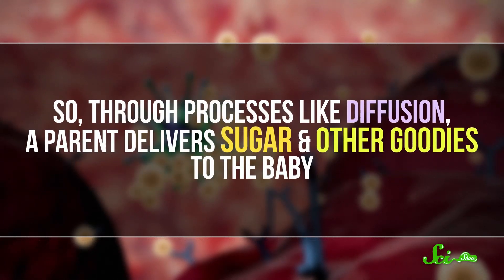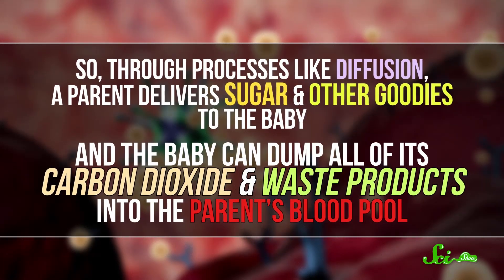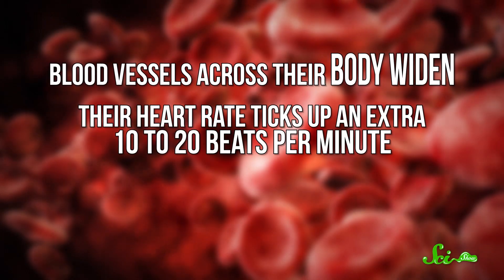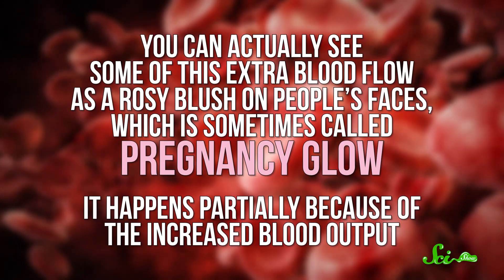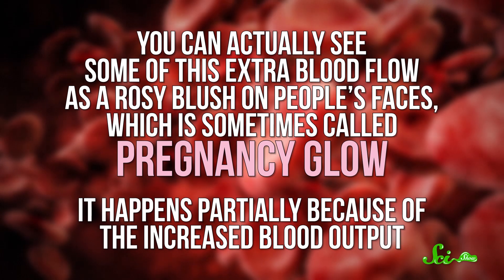So through processes like diffusion, a parent delivers sugar and other goodies to the baby, and the baby can dump all of its carbon dioxide and waste products into the parent's blood pool. Garbage problem solved. Pregnancy is kind of blood-intensive. One of the biggest changes to someone's body, besides making space for a new human, is to their cardiovascular system. Blood vessels across their body widen. Their heart rate ticks up an extra 10 to 20 beats per minute. And ultimately, they pump 40 to 50 percent more blood. You can actually see some of this extra blood flow as a rosy blush on people's faces, which is sometimes called pregnancy glow.